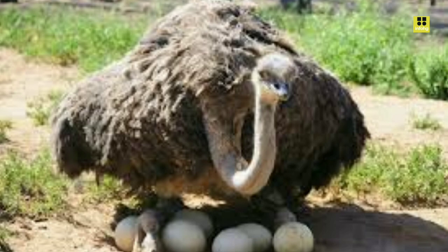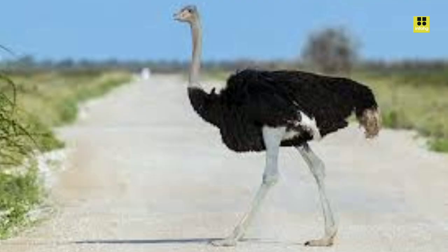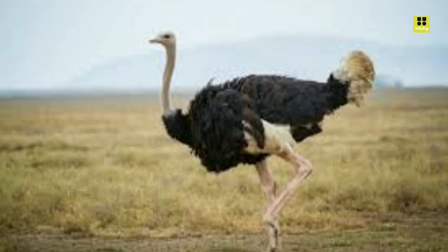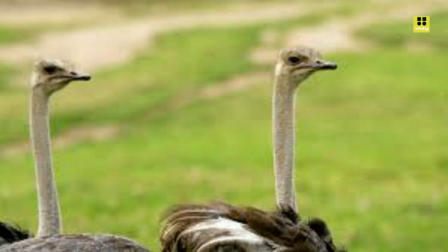Ostriches are not just known for their physical prowess but also for their fascinating behavior. They are social birds, often found in groups known as flocks or herds, typically led by a dominant male and including several females and their offspring. Ostriches are omnivorous and feed on a varied diet of plants, seeds, insects, and small vertebrates. They have a unique digestive system that includes a gizzard, where they store small stones to help grind down their food.